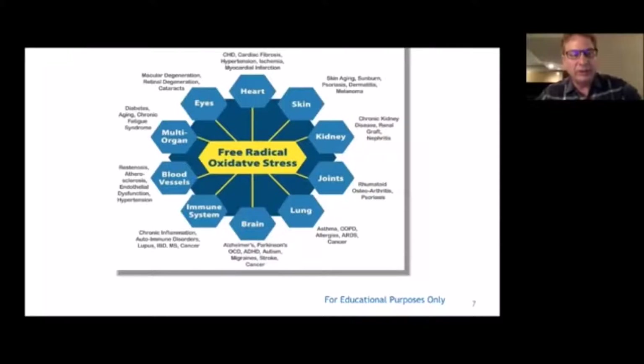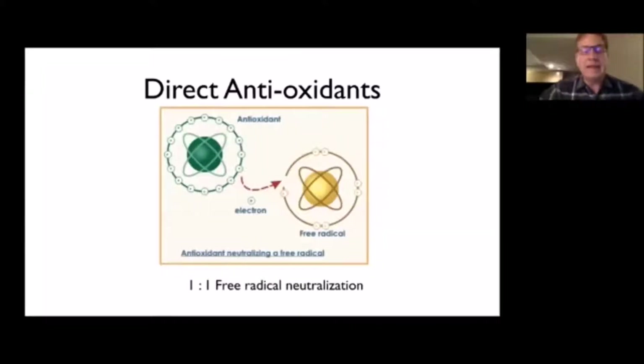As Sean Poe says when he does his science presentations: oxidative stress is bad, reducing oxidative stress is good. And that's exactly what we're trying to do here with Protandim.